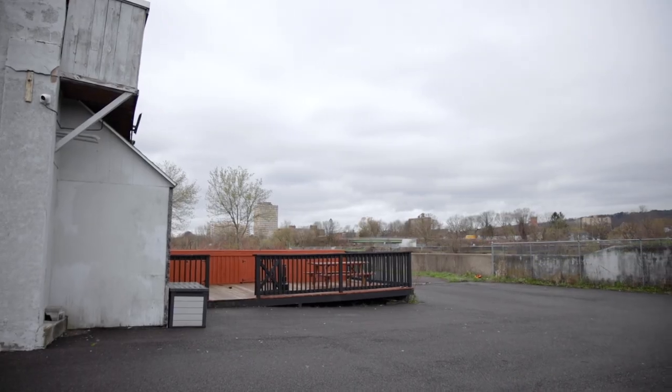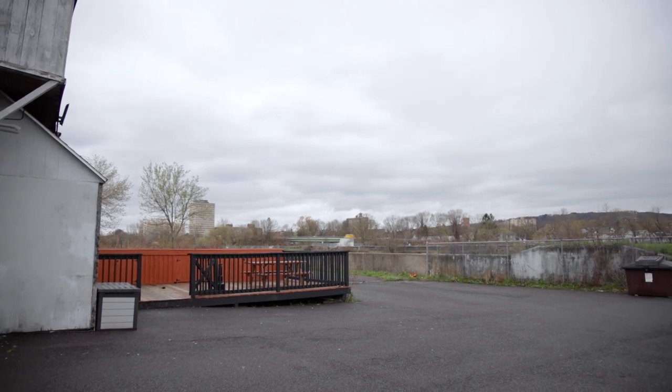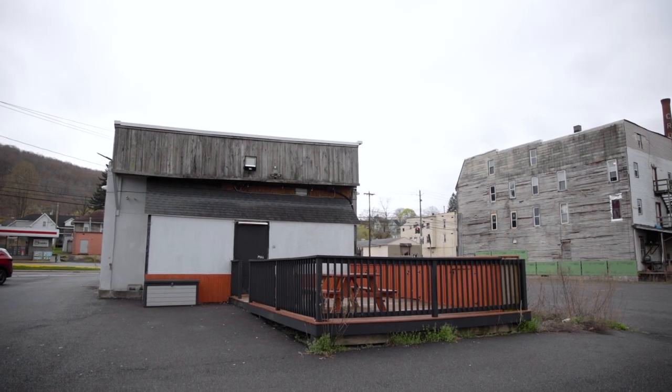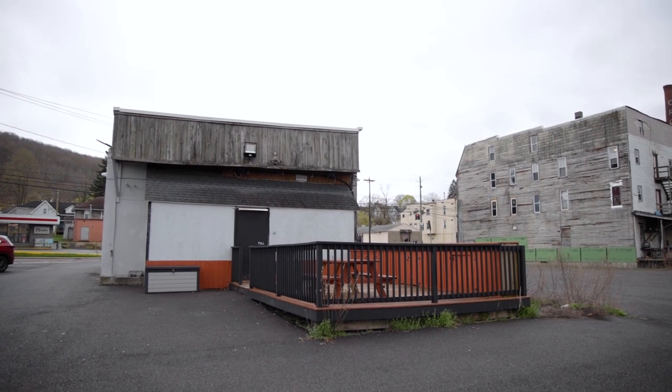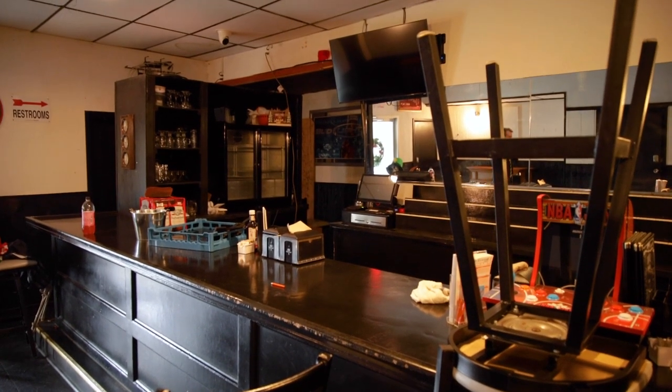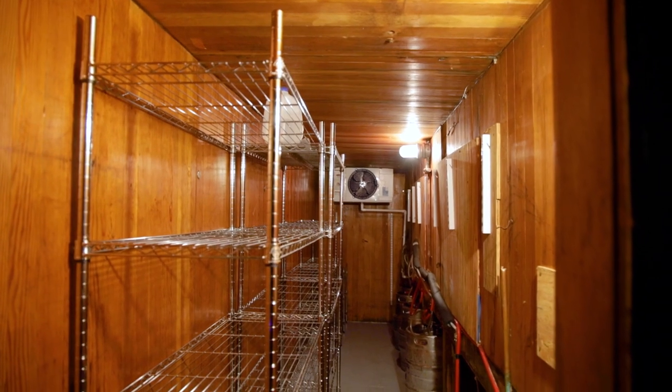We're right along the river, there's an outdoor patio, plenty of parking, and inside we have a fully operational kitchen. The bar systems are all in place — it even has ice in the ice machine right now. And look at the size of this huge walk-in cooler.